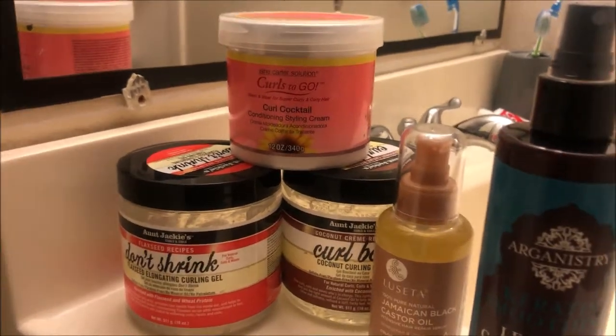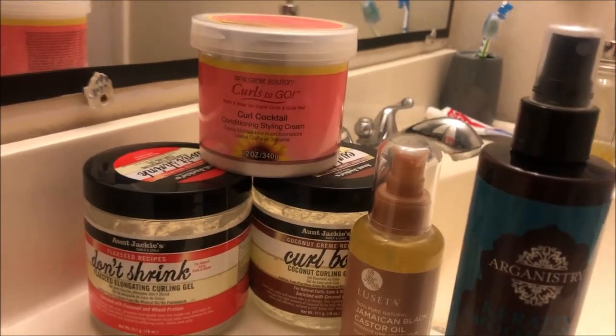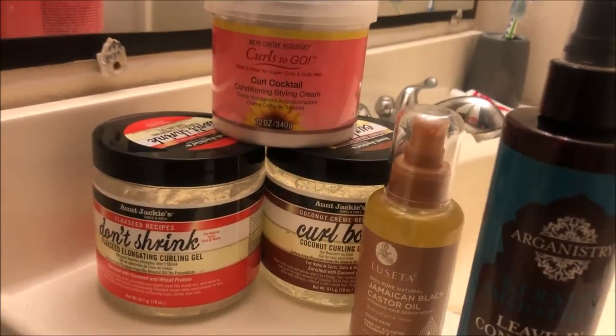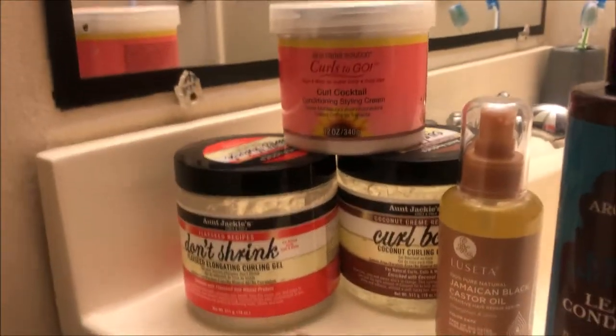I could have gone to Ulta because I like the rewards card, but that extra amount I'd spend for these products could go towards other things that are more important.